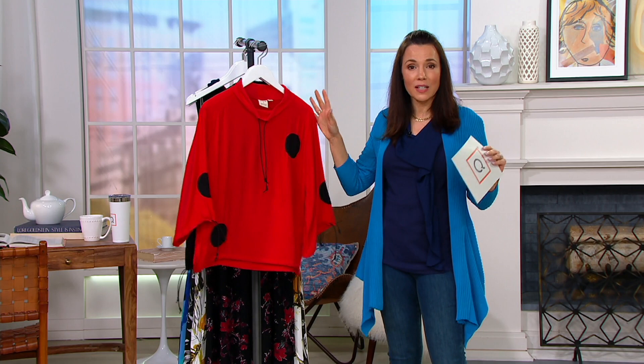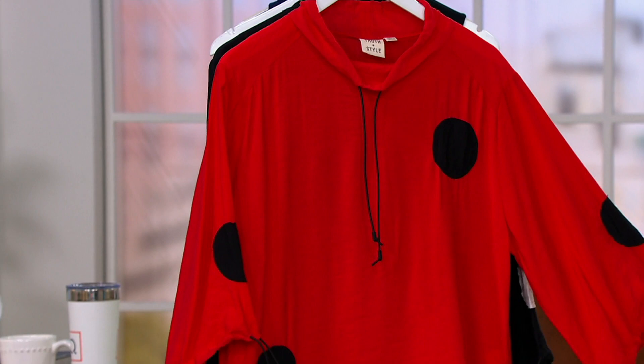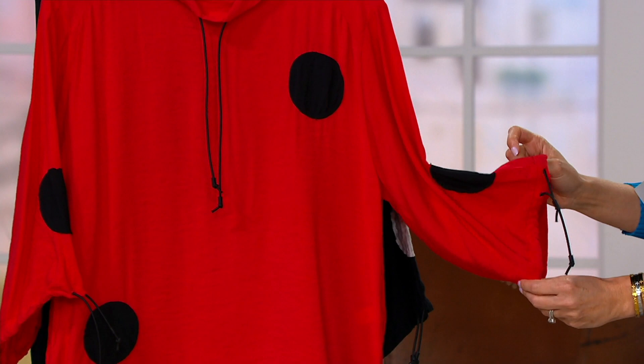Susan, I think this is the top that you see on a hanger and you think it's cool, but you think, can I wear that? You absolutely can wear it. I mean, this is a really great, very modern, really stunning shape.